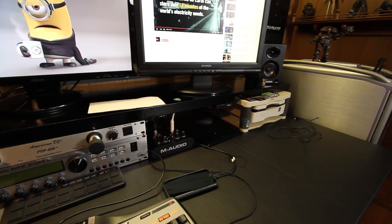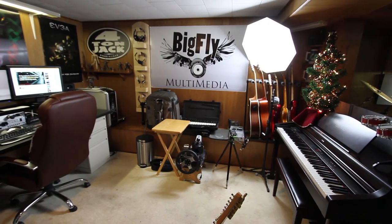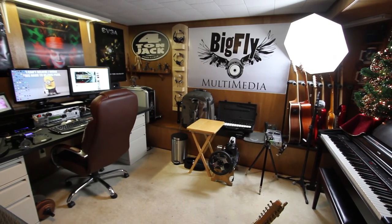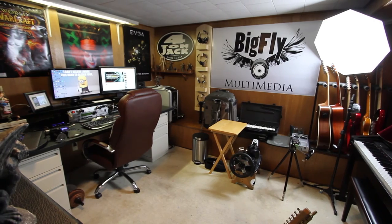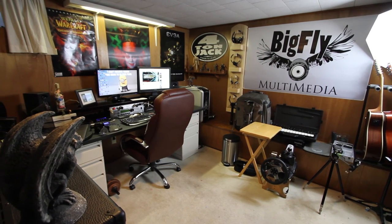Well, that's the tour of my nerd cave, man cave, creative space — whatever you want to call it. Hope you enjoyed it, hope maybe you got some ideas on how to set yours up. I know I've learned a lot from watching other people's setups on YouTube. Really enjoyed taking the time to do this, and I look forward to doing an update eventually. Take care, guys.